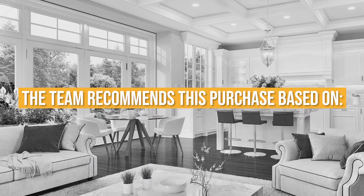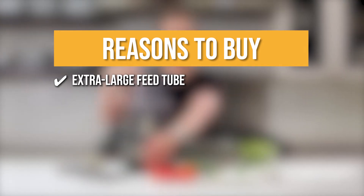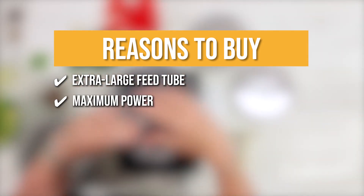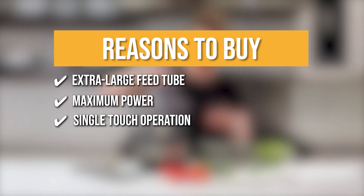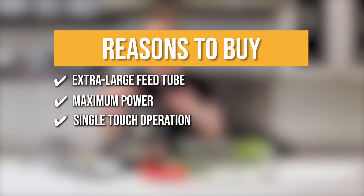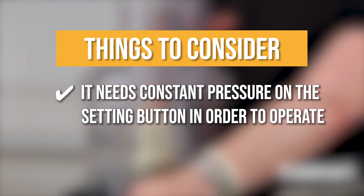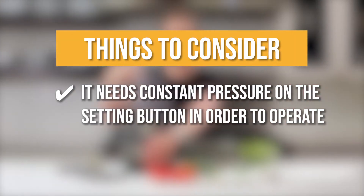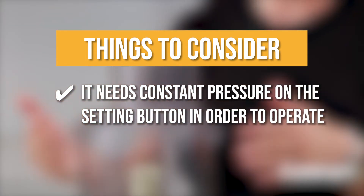The team recommends its purchase based on the following. Extra-large feed tube: its supreme wide-mouth accommodates whole fruits and vegetables to fit inside with less pre-cutting. Maximum power: it boasts a heavy-duty 720-watt motor that makes prepping large quantities fast and easy. Single-touch operation: the on-and-off control panel provides a single-touch experience so you can operate it without complications. The thing you should know before you buy is the machine only runs when one of the settings is being manually pressed down — you can't turn it on and walk away, as it needs constant pressure on the setting button.